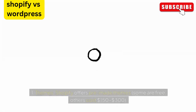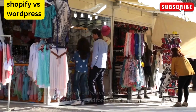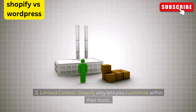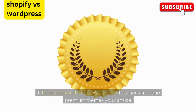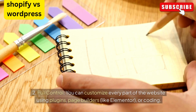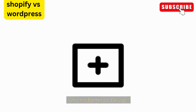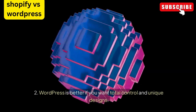Design and customization: Shopify offers pre-made themes — some are free, others cost $150 to $300. You can customize themes' colors, layout, and fonts without coding, but Shopify only lets you customize within their tools; for advanced changes you'll need a developer. WordPress has thousands of free and premium themes and gives you full control — you can customize every part of the website using plugins, page builders like Elementor, or coding. If you want total control and unique designs, WordPress is the better choice.